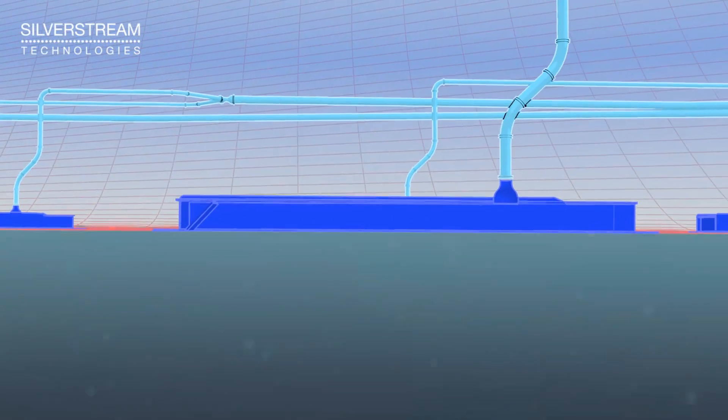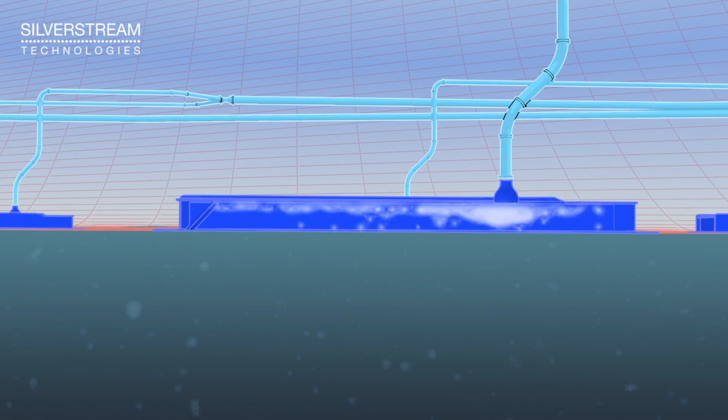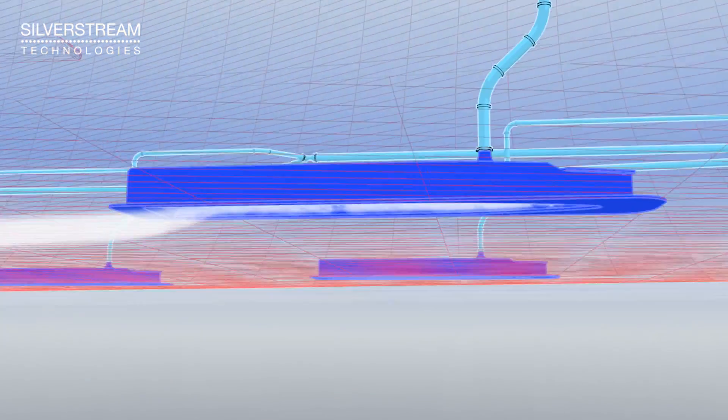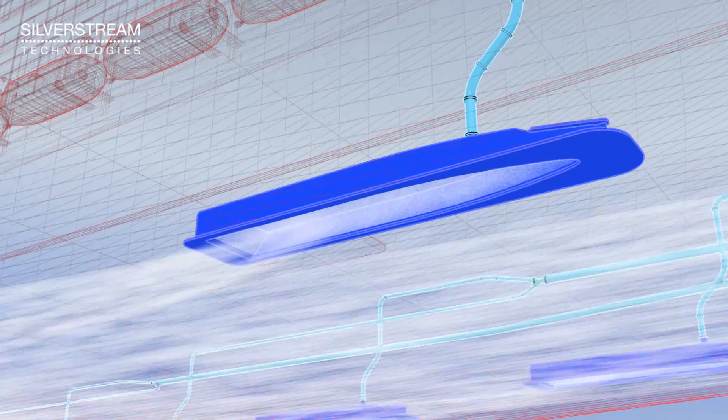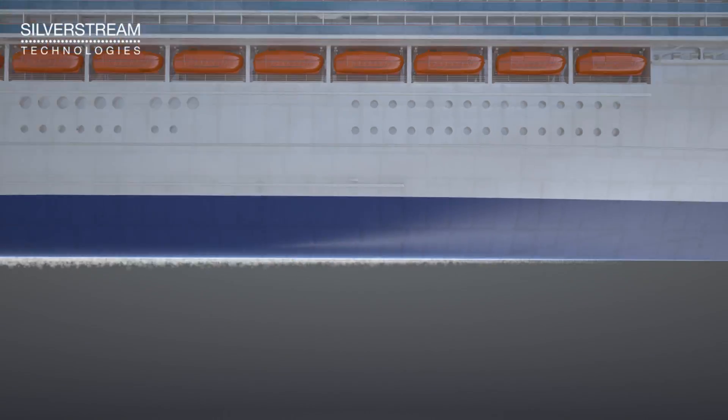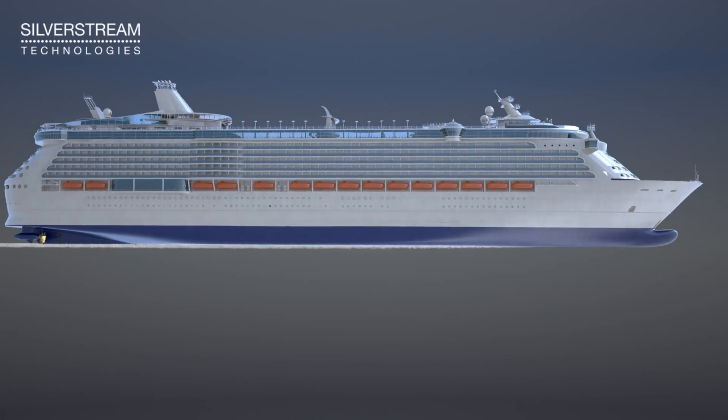The compressed air fills the air release units and is released into the boundary layer as micro-bubbles, helping the vessel glide through the water with reduced resistance. The air carpet covers the full bottom of the vessel and remains in the boundary layer for the entire length of the vessel.